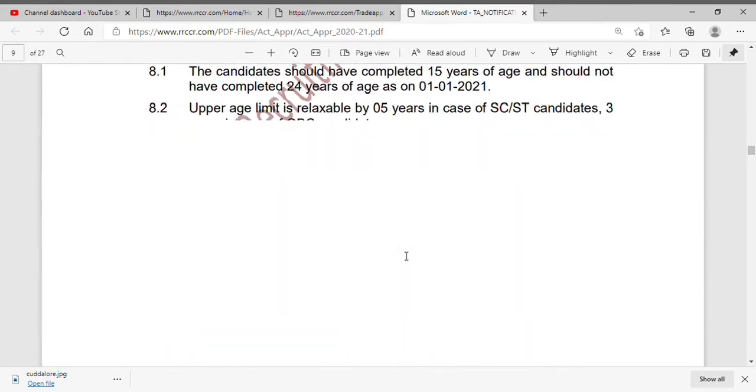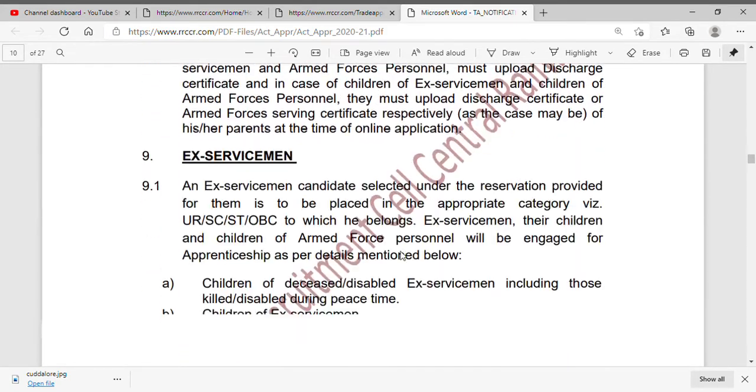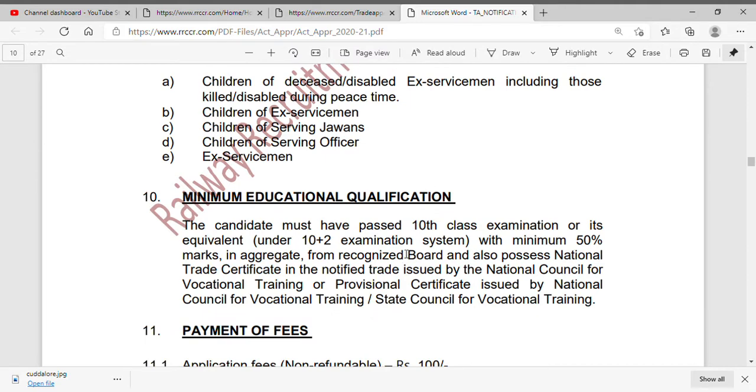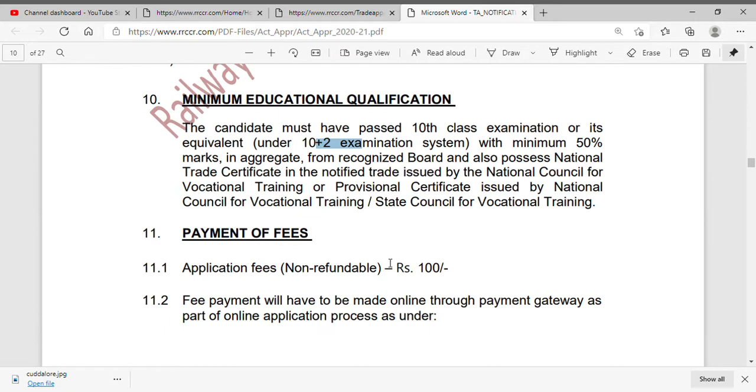Next is education qualification. You need a 10th examination pass with an ITI trade certificate and a minimum 50% marks. You can also use a 10 plus 2 examination.